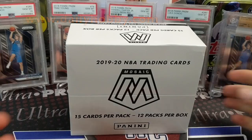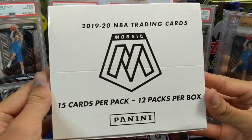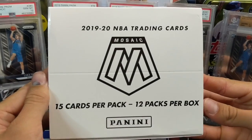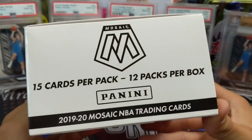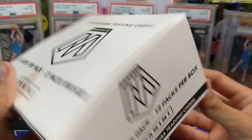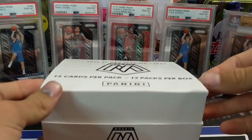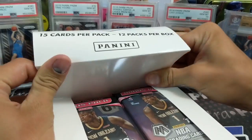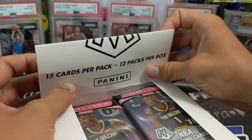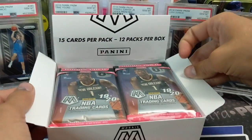One of the perks of doing some work with BenchClear is products like this. We definitely would not have bought this on our own, but super cool to be able to open this. Really excited. Mosaic is an awesome product — I think the Mosaic cards look just as good, if not better, than the regular Prism of this year. I just like the design and the parallels more.